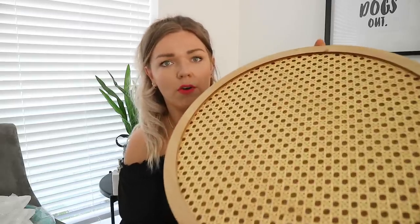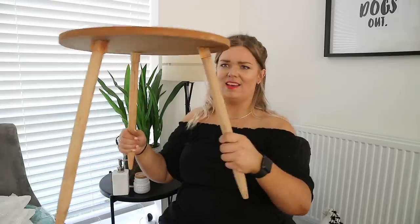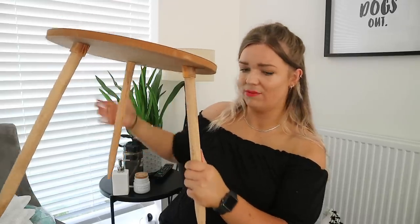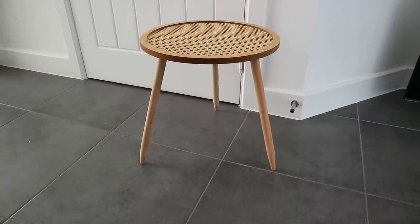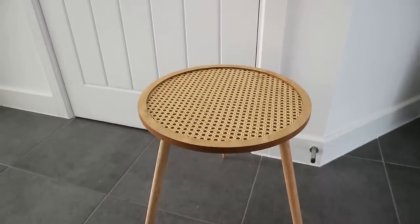So there we have it — a little three-legged side table. I'm actually quite impressed with that for Primark. Don't get me wrong, it's not great quality, but I was expecting it to be a lot worse and it's pretty sturdy — not massively, but it's very cute. I love this kind of modern mid-century design with the tapered legs. It's very cute and it's very cheap. This was 15 pounds.